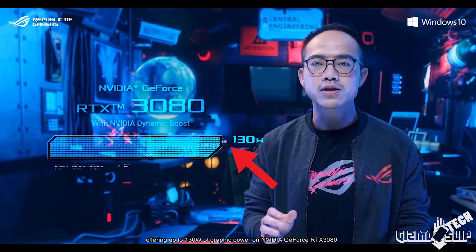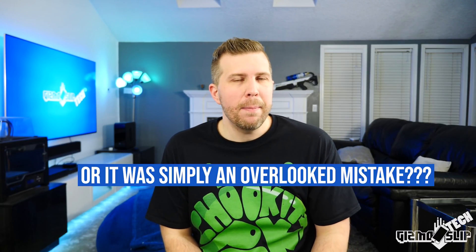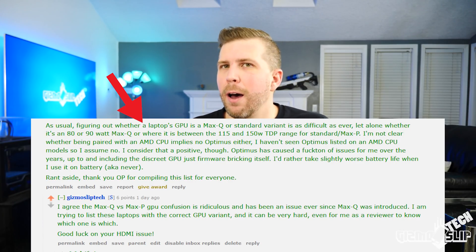Not all companies have left this ambiguous. Typically when talking about a Max P GPU, companies will disclose it's a 130-watt GPU when at that cap. But when it's at 115, 90, or 80 watts, I believe companies view it as advantageous to keep it ambiguous — they want customers to think it's a Max P GPU. And I think that is just dishonest. I've seen so much frustration on Reddit and in comment threads from people who are simply confused.